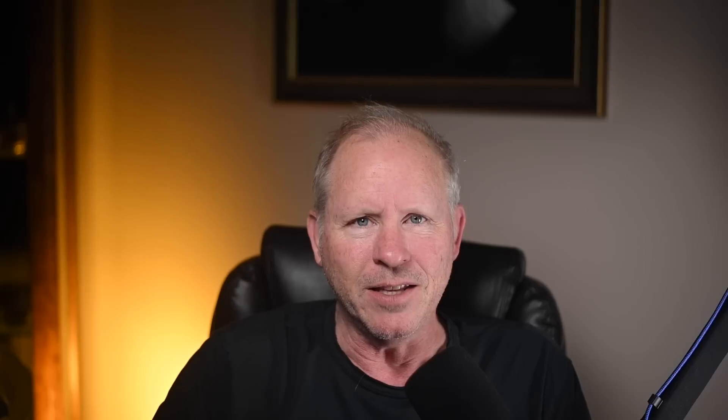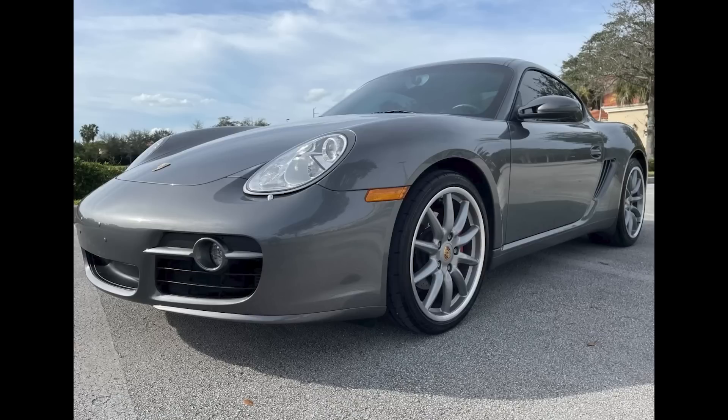Today, Porsches include a couple of Caymans, a turbo chassis, and a special guest car. Hi there. In Porsche sales today on Bring a Trailer, a Meteor Gray, 37,000-mile 2007 Cayman S sold for $32,500. A clean car. This was a fair sale.